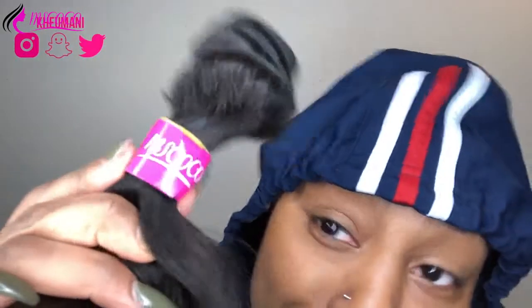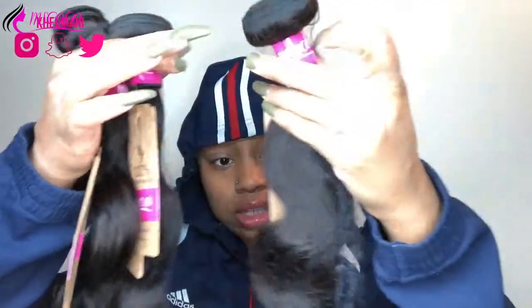I'm back at it with another video — but not just any video, a hair video, because of course you know. And this is on some affordable bundles from Miss Coco. Hey girl, what's up? So I actually got three bundles.